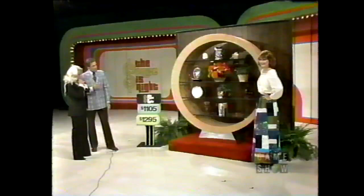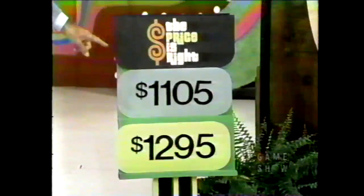A Round-A-Bout! Finished in Aspeneer with a chrome base — it's a conversation piece for years to come, and its thick glass shelves will hold many of your art pieces and curios. Now, Diana, all you have to do to win that beautiful piece of furniture is tell me whether $1,105 or $1,295 is the right price.